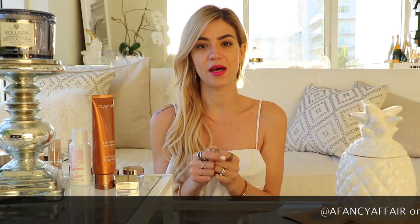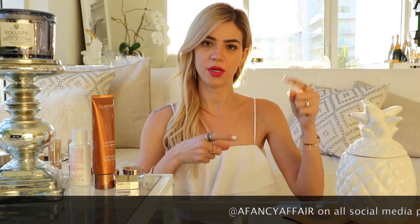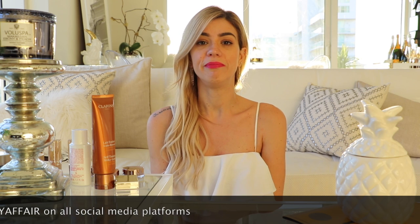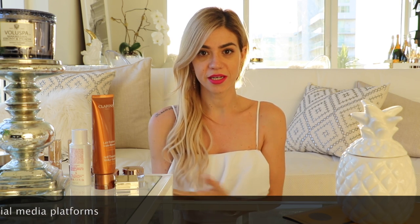So recently, if you guys follow me on my Instagram — I will put my link below — I recently went to one of their events and they were sharing with us all the news about Clarins and everything they have for spring. They sent us home with a huge goodie bag and I wanted to put everything to the side so I can show you guys prior to opening them, just so you guys can see the products in case you are interested. I'll tell you at the end the products I'm most excited about using.